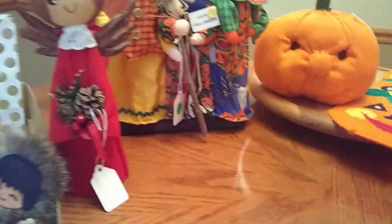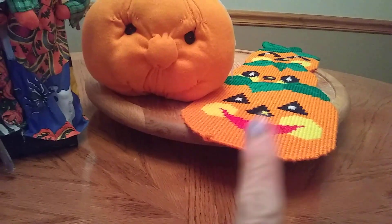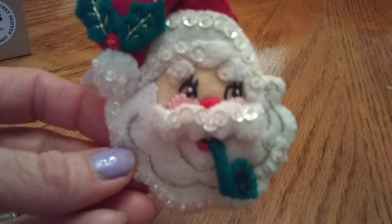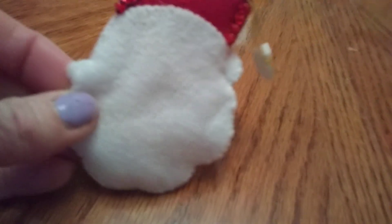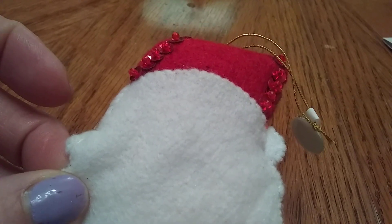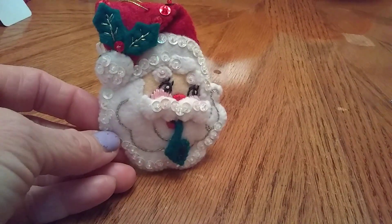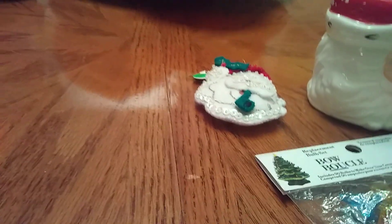I would have paid more for some of these items. These two were five dollars for both — one was three, one was two. I picked up this little Santa Claus ornament that she handmade. Look how cute — he has a pipe, a really cute nose, cheeks, and eyes. It's just made out of felt with a little stuffing, sequins, and little beads on top. I paid two dollars for it — normally something like that might go for 50 cents, but I loved it. It was handmade by her and so nice to talk to her.